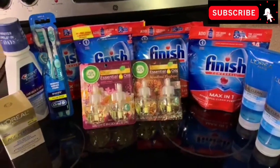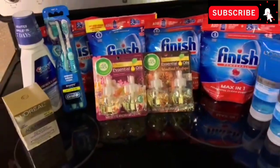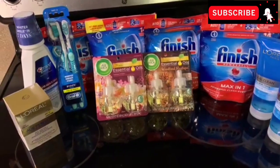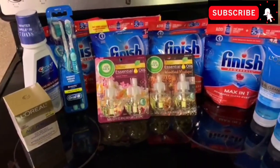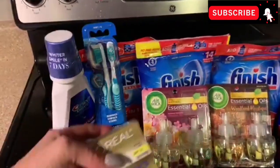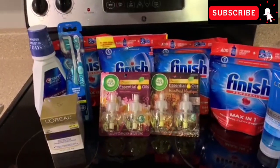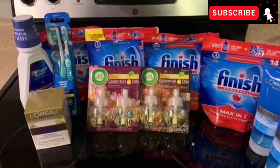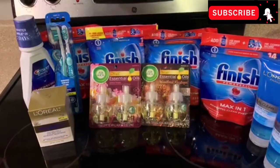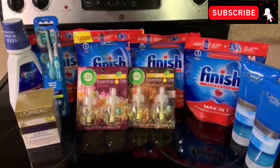By the time I finished with the L'Oreal items, I decided to leave because I'm not going to keep giving CVS extra money and then wait on hold with customer care for an hour and a half waiting for them to return my money in the form of Extra Care Bucks. I overpaid about $8 last weekend and I still have to get that back. I'm going to call them about that and today's issue when I'm done with these videos.